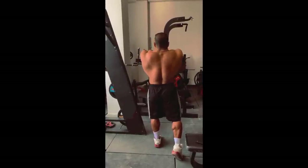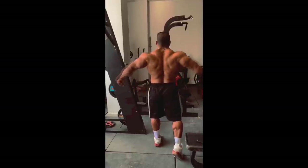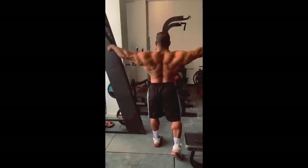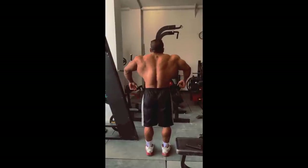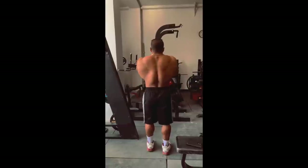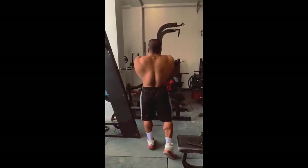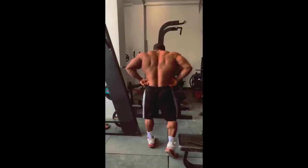Anyways guys, we're gonna see what's gonna happen at the Olympia — who's gonna show up looking like what, who's gonna place where. It's gonna be a very interesting year. As these guys are showing their physiques and giving us updates, I will be making a ton of videos. So guys, subscribe to my channel for all the analysis, all the updates, all the shows.